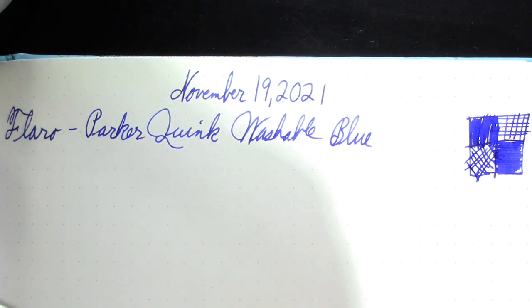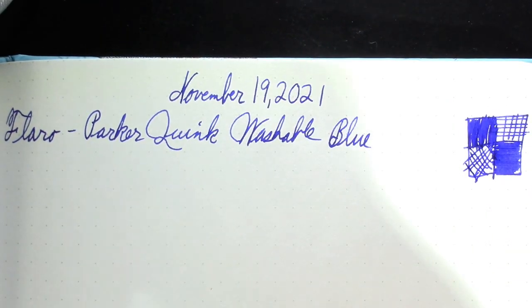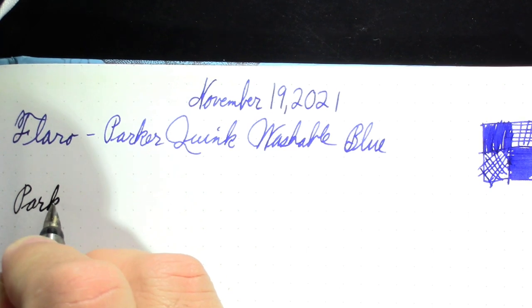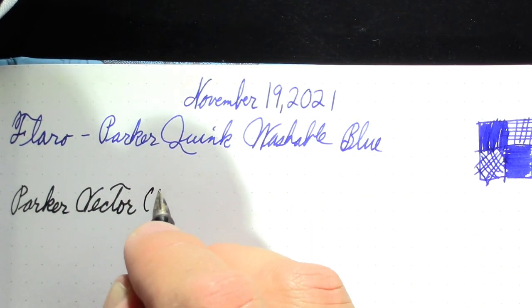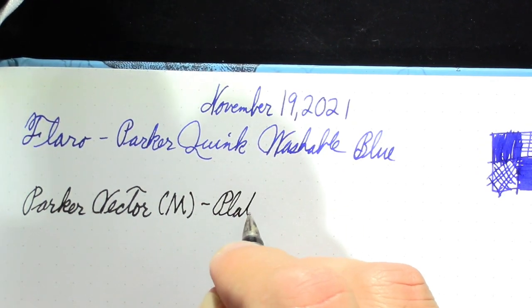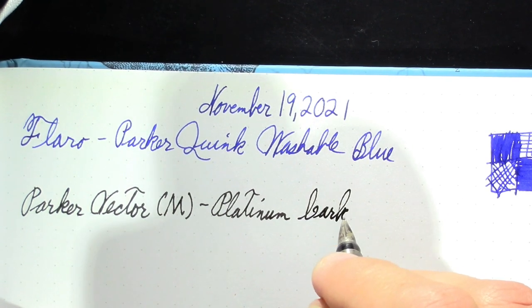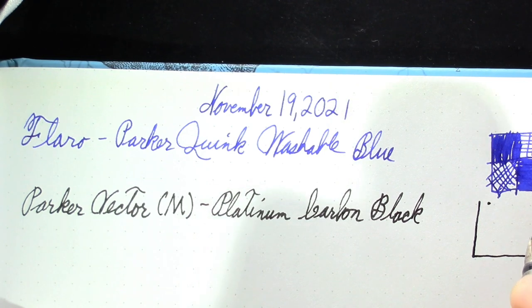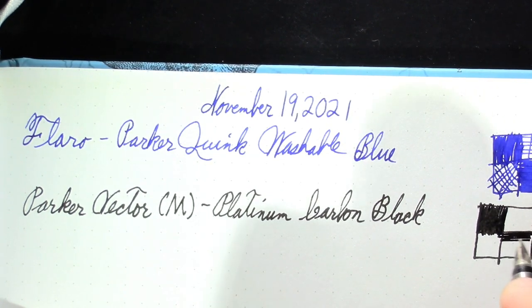My next pen, which I thought compared well to the Flaro until I set them side by side, is a Parker Vector. This is another pen where I've found the step up the section to be kind of sharp. I use this pen right now to address envelopes. It has a medium nib in it, and the ink in it is Platinum Carbon Black.